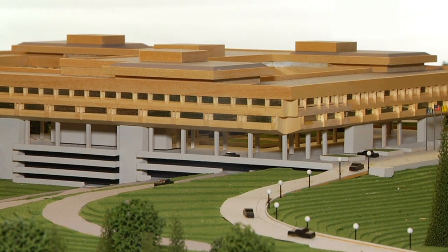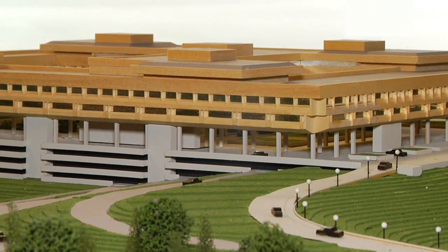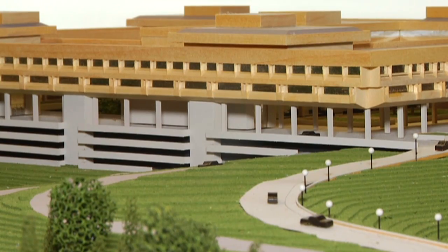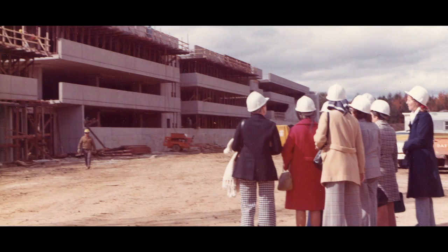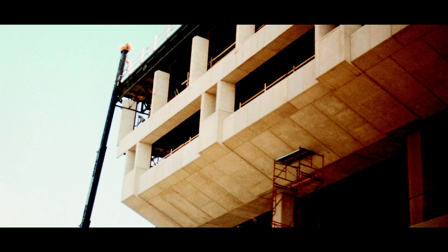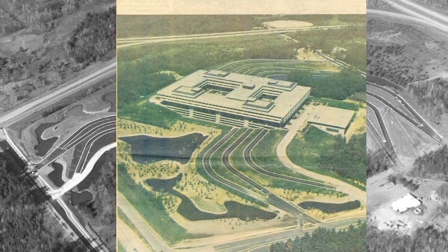Sentry World Headquarters was designed to meet the needs of the people who would be working there. Designers followed simple guidelines: keep it aesthetically warm, operationally efficient, and above all, responsive to people. Designers also used a fast-track process, which allowed construction to begin while they worked out the details as it was being built, finishing the headquarters a year earlier than originally projected.